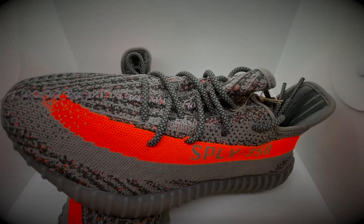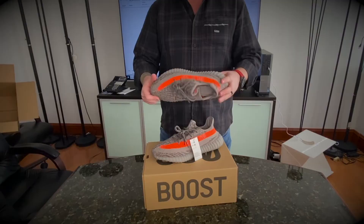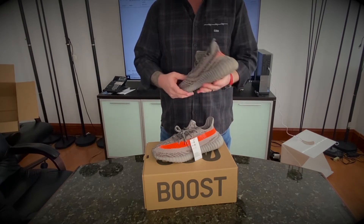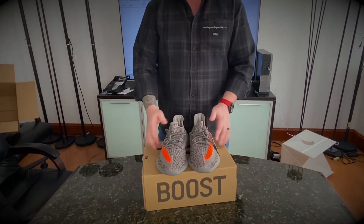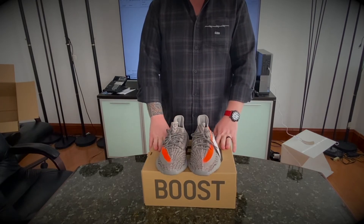So this is a Yeezy 350 V2 — there's not much to it, great boost, great comfort. This is a beautiful pair of shoes, as 350 V2s usually are. I really love the silhouette. I have many of them and I'm sure I'll have many more in the future.